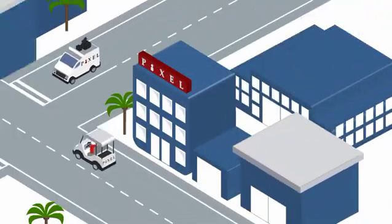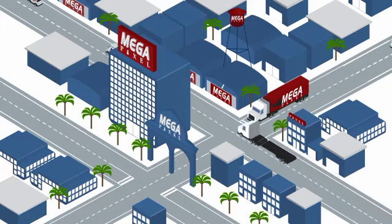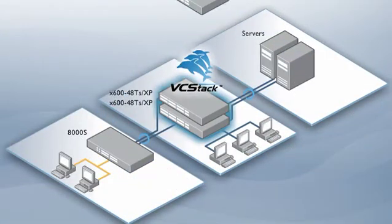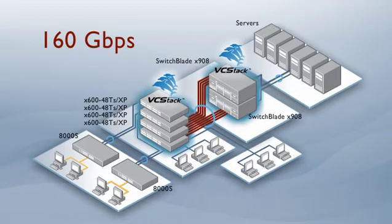As the studio grows, so too can their network, thanks to the X600's superior scalability. The studio can add another two X600 switches, providing a massive 160 Gigabits of uplink connectivity to a Switchblade X908 core, giving them extremely fast access to multimedia and production servers.